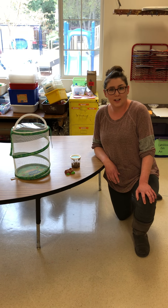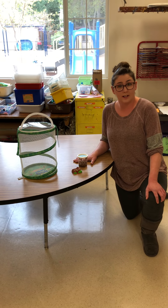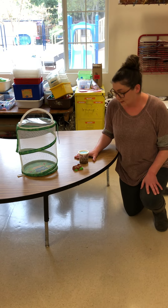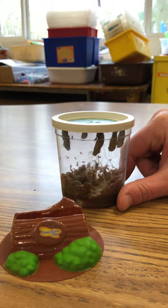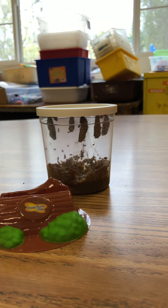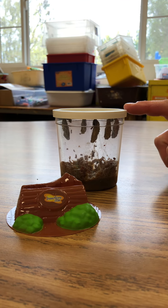Hi friends, it's Miss Ashley. We are here today checking on our caterpillars in the yellow lunchy room, and if you look really close you'll see that they've turned into cocoons or chrysalis. So what we're gonna do now is very gently take this lid off.